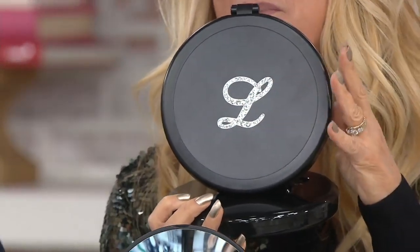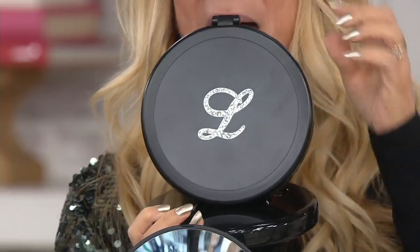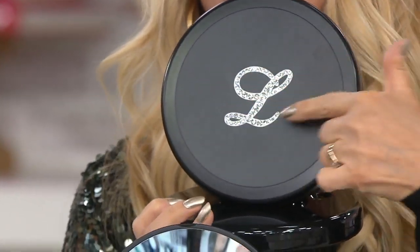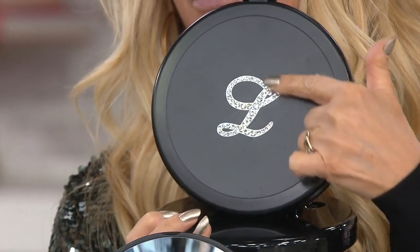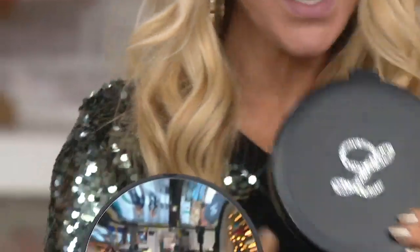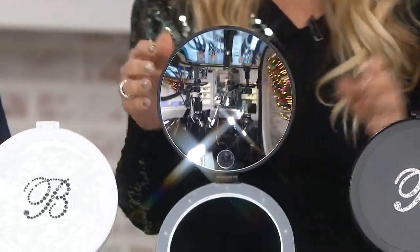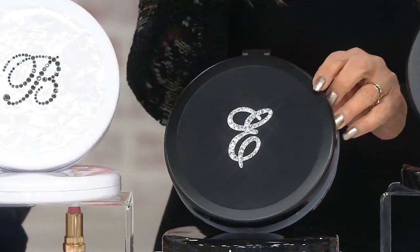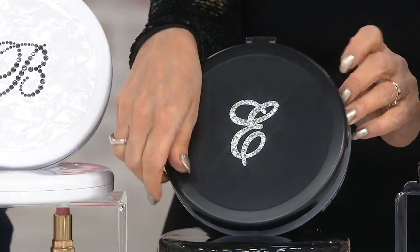I designed this so that you would have a beautiful magnifying mirror in your home. Gorgeous gift — this is one of the most popular gifts that men have told me they buy for the women in their lives. There are all the handset crystals like you saw earlier. It telescopes up, so you can leave it like this up in the bathroom so you always have something beautiful to look at.